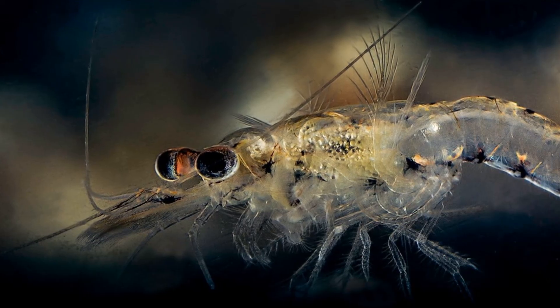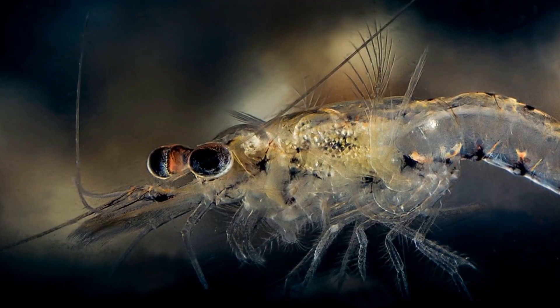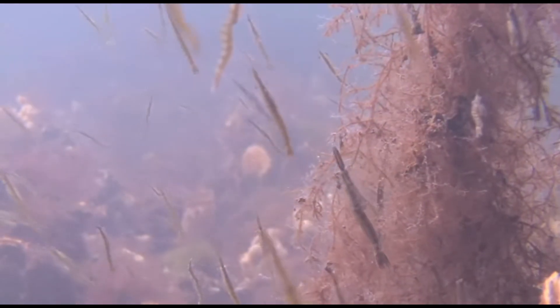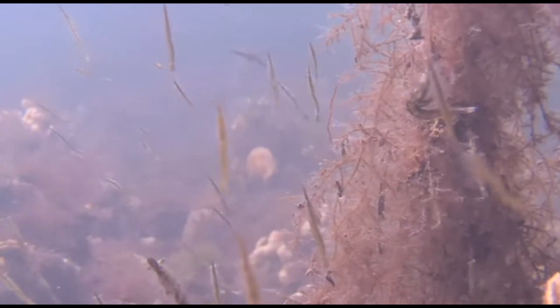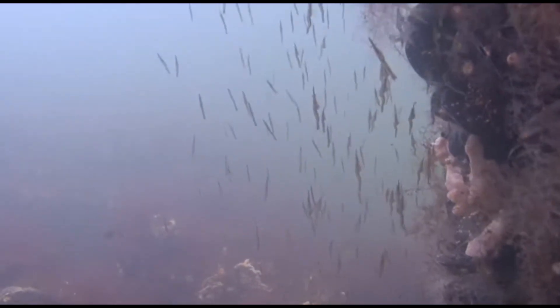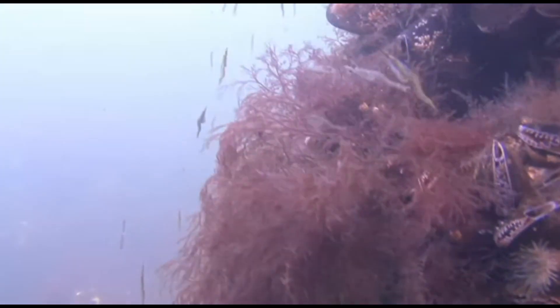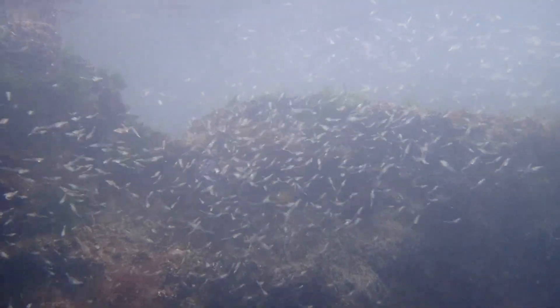Their short reproductive cycle and high adaptability to water conditions make opossum shrimp ideal organisms to culture in laboratories. They are used as feed for aquaculture organisms, like lake trout. Opossum shrimp have progressively invaded new areas by new connections of water systems and through ballast water and ships. They've also been intentionally introduced into some water systems, thinking they would benefit fish like trout, but they have instead become highly abundant and negatively impacted native organisms by excessively eating the zooplankton that young organisms rely on to grow into adults.